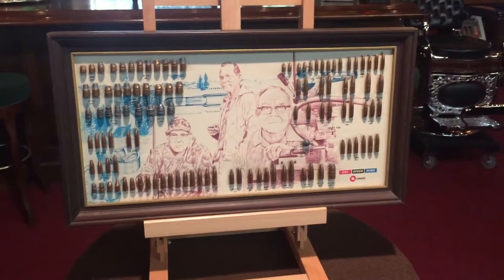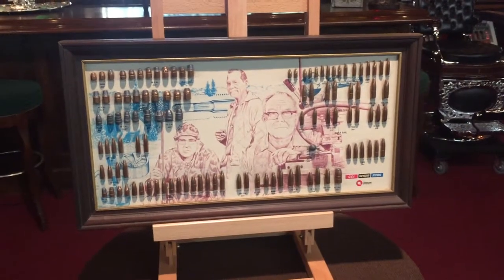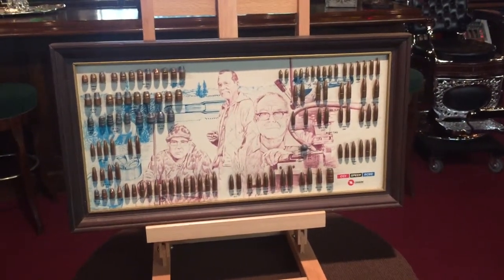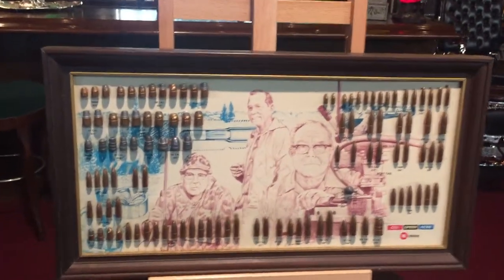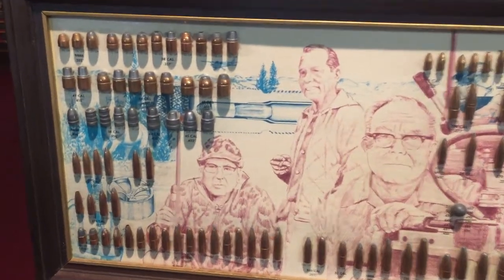Hey everyone, it's Jeff from the Manteques Network. I've got something for all you gun collectors out there, or just general retail display. This is a cool manufacturer's 1979 Spear Bullet Company display with the different calibers of bullets, with the founders of the company illustrated behind it. It's really a cool piece.